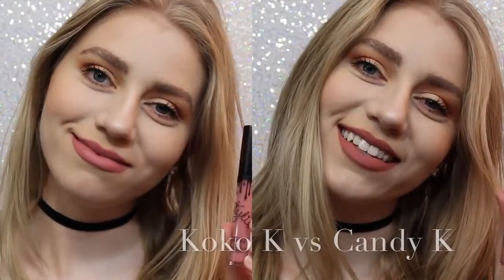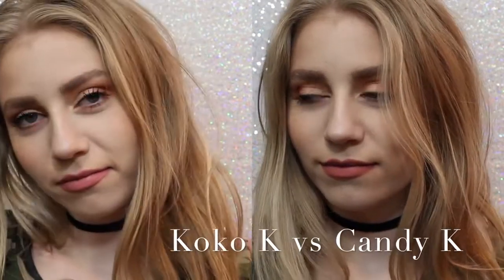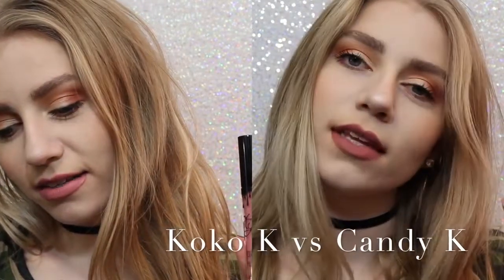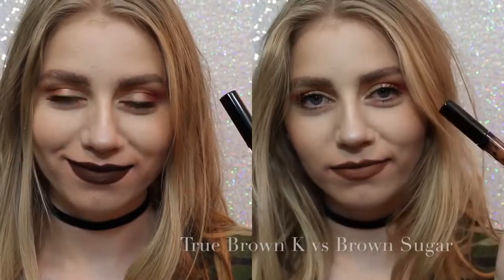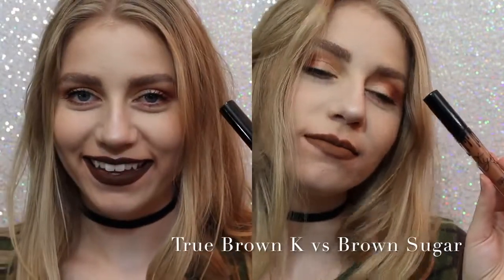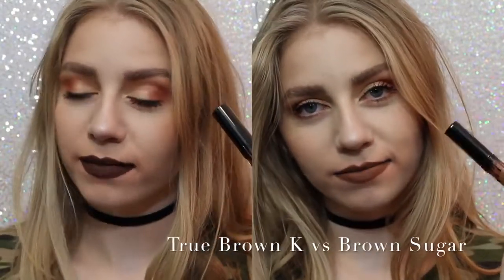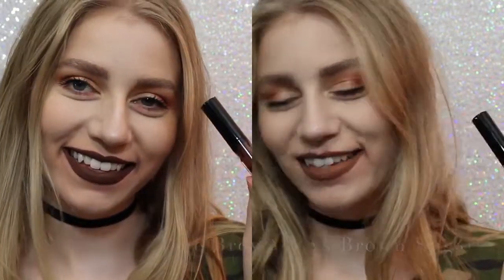So now I want to show you comparisons. On the left we have Coco K, on the right we have Candy K. As you can see, Coco K is a lot pinker — but not much pinker. Candy K is just more of a neutral, everyday color. Next, True Brown vs. Brown Sugar. There was a lot of confusion with this shade when it came out. True Brown is a lot darker than Brown Sugar and a lot more chocolatey.